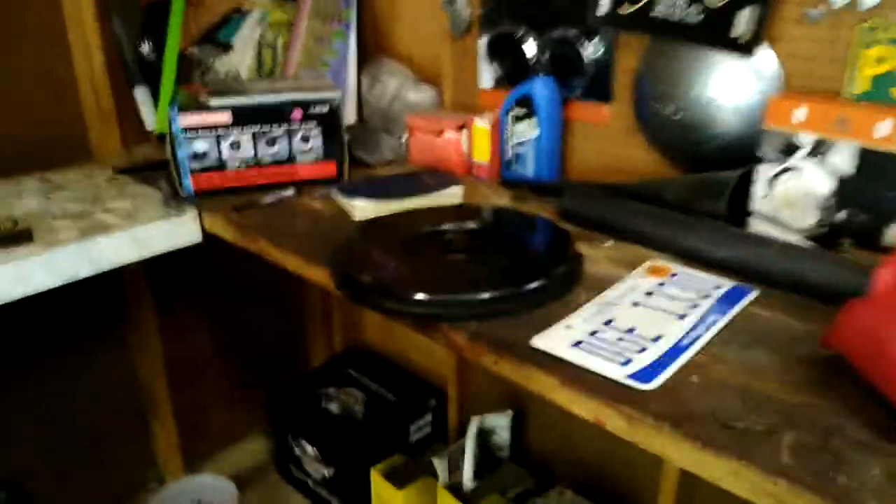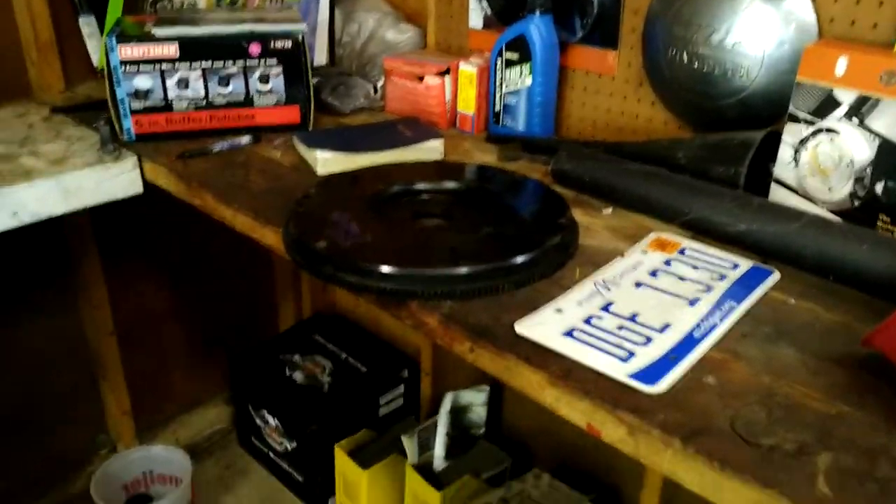Turned out to be just a tricky part. I was filming my flywheel right there for the 350 Chevy. It's got 28 teeth and that's up for sale.